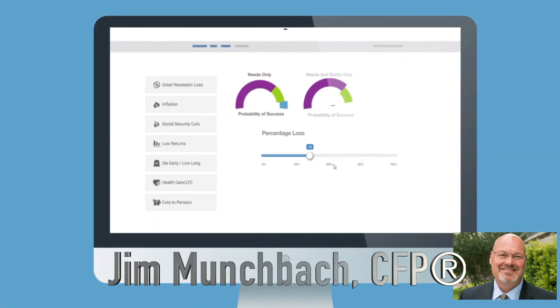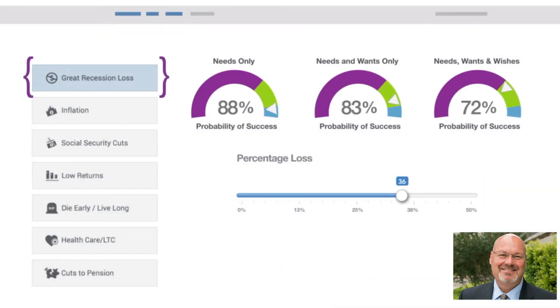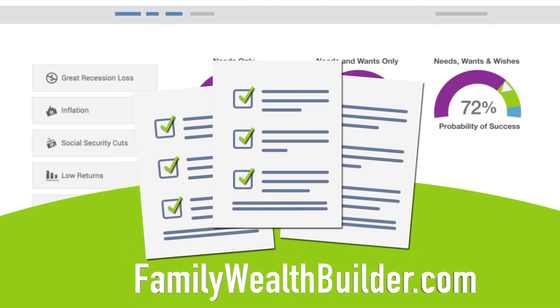After all, it's your plan. The 'what are you afraid of' section takes a look at variables outside of your control — like the great recession, inflation, lower returns than expected, and other downside scenarios. You can think of this as a stress test for your plan.